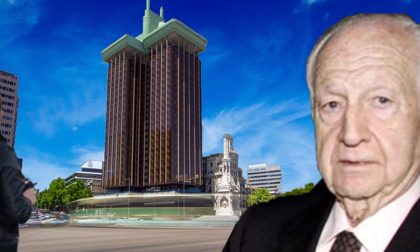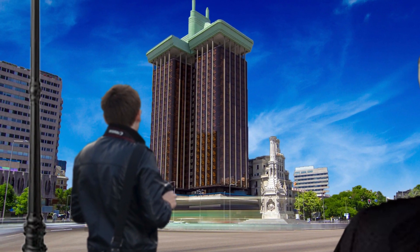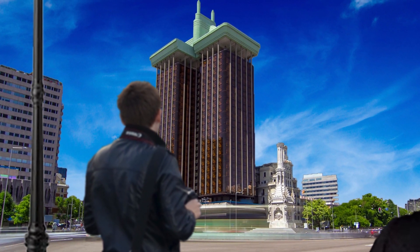Antonio Lamela, the project architect, had designed a pair of towers that would make as little contact with the ground as possible, giving the illusion that the project was suspended in air.